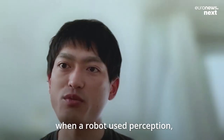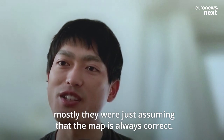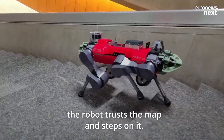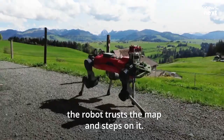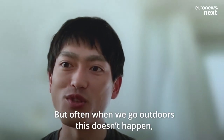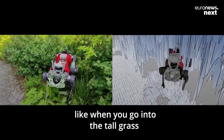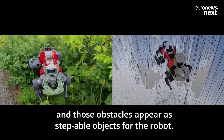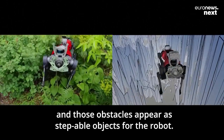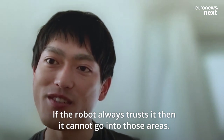Until now, when the robot used perception, they were mostly just assuming that the map is always correct. So if there's a step in front, the robot trusts the map and steps on it. But often when we go outdoors, this doesn't happen — like when you go into tall grass and those obstacles appear as a slippable object for the robot. If the robot always trusts it, it cannot go into those areas.